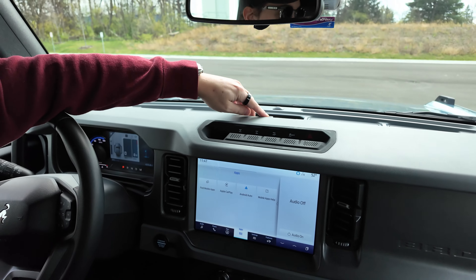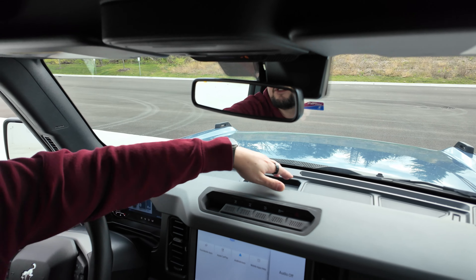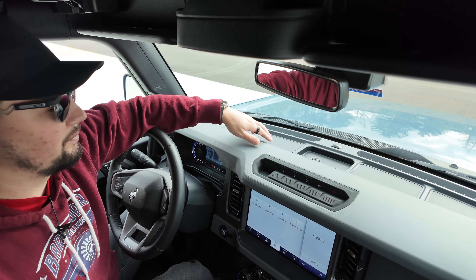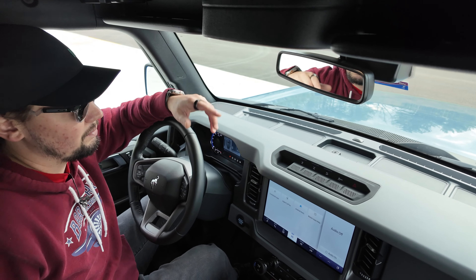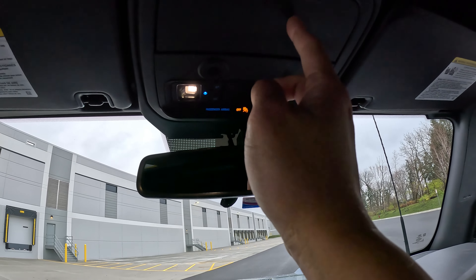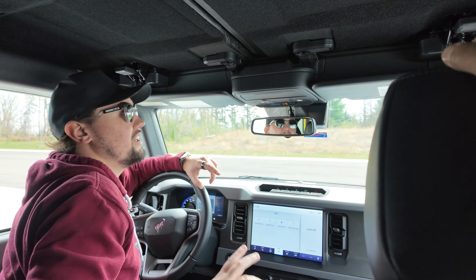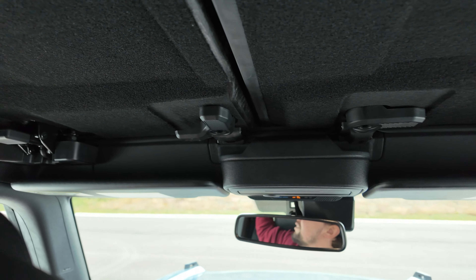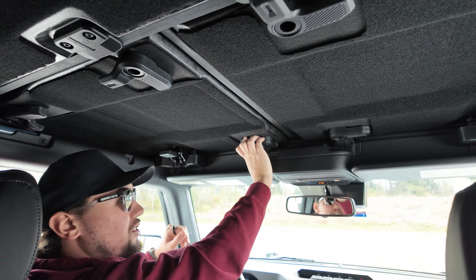There's a mounting point for a GoPro or your phone, and some little cubbies to set things in. Up top you've got an automatic dimming rearview mirror, dome light controls, an SOS button, and a spot for sunglasses. What's really cool is how easily the roof panels come off — just a few simple steps and they push right up. You can have all the panels off in minutes.